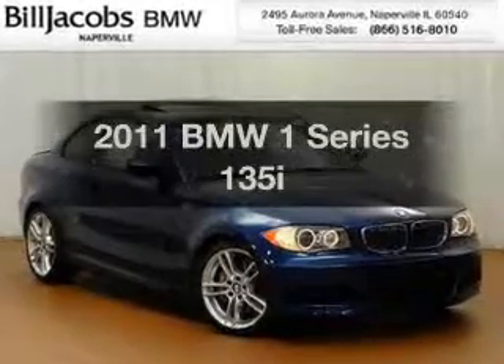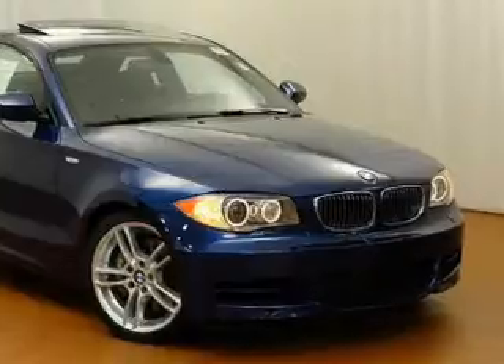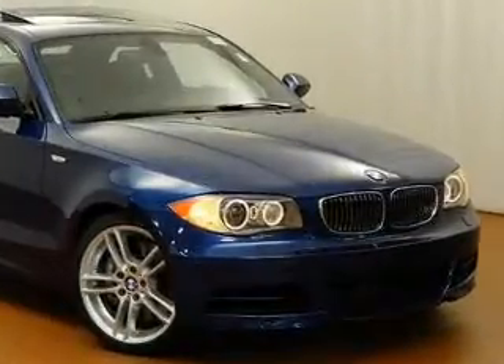Get noticed in this 2011 BMW 1 Series. Travel the roads in style and comfort in this great vehicle.